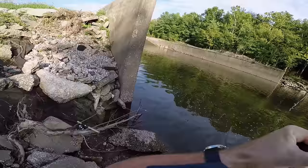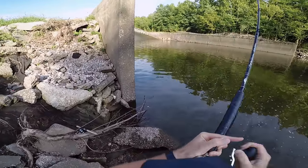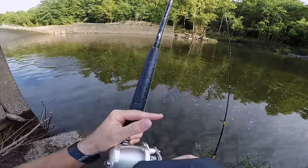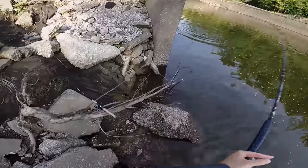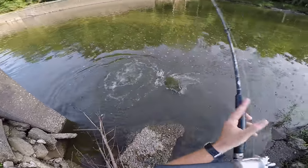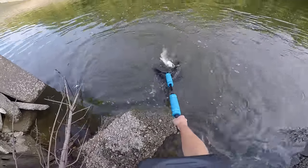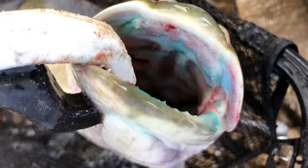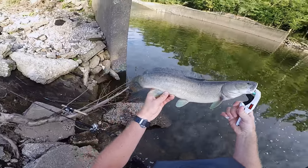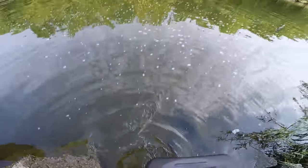Fish on! Feels like a decent one. Holy cow! Yes — this one actually has a blue mouth, which I've been told means that it's spawning. Such a cool fish. See you later, buddy.